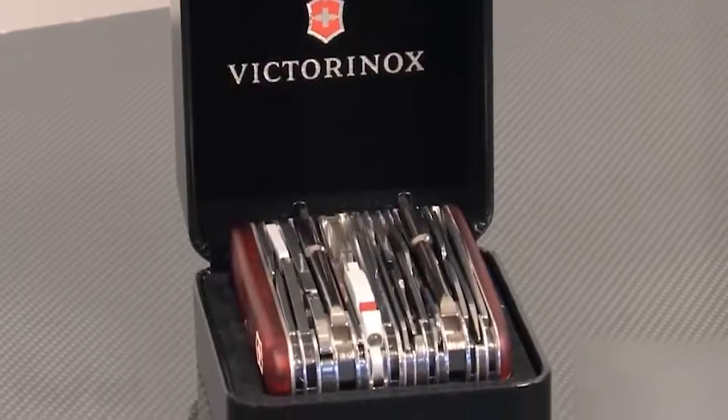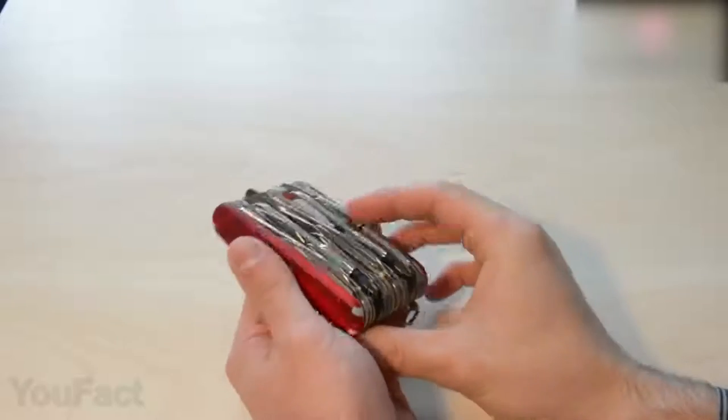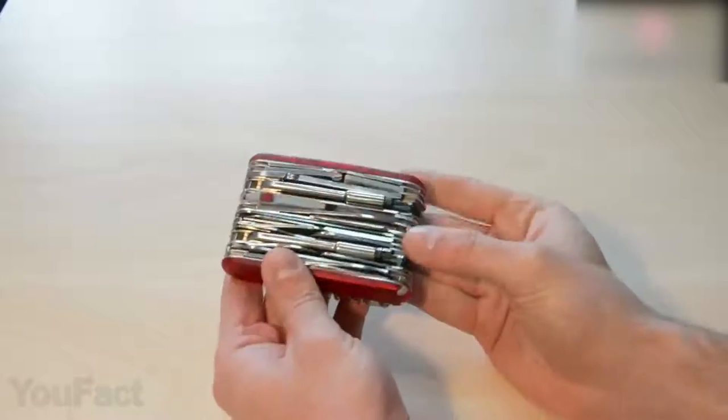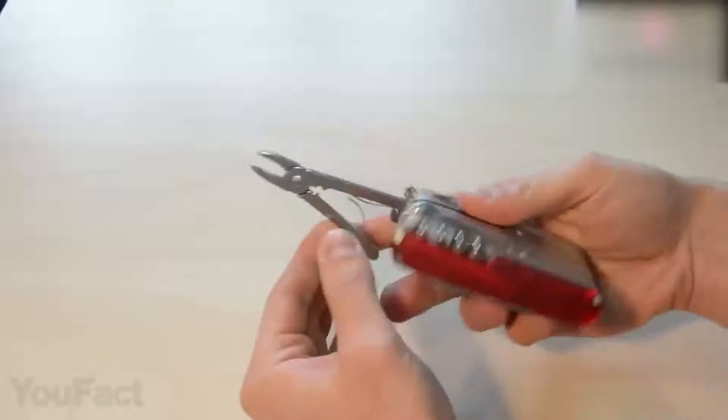So this version will probably be a bit safer to use. Although it's much more compact, this knife still features over 80 functions. Moreover, it has a built-in display that serves as a timer, barometer, thermometer, and watch. It should be more than enough.